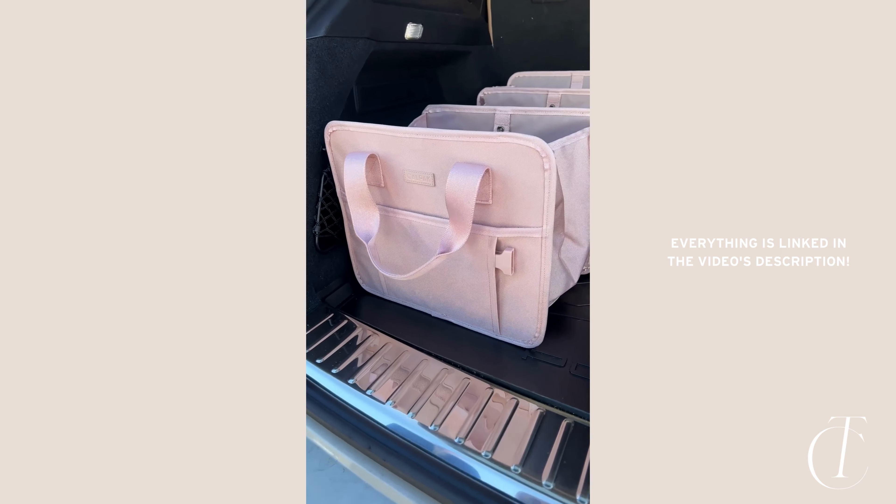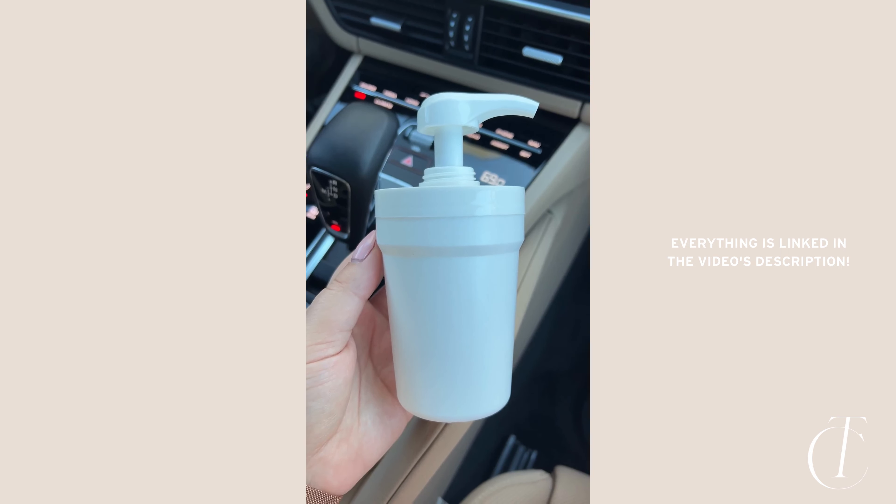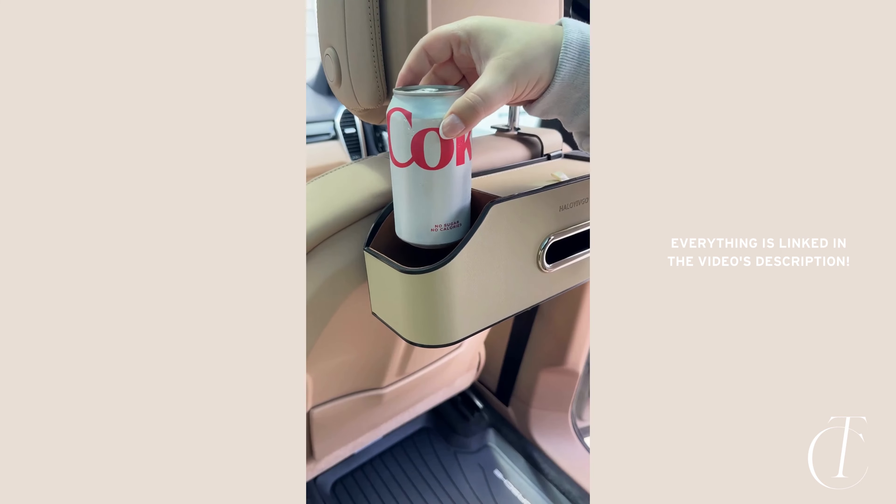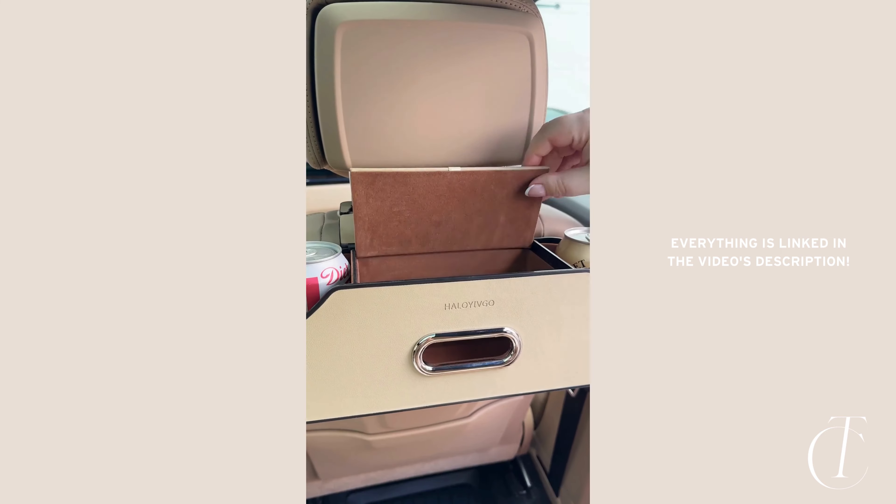And lastly, this hand sanitizer pump that fits perfectly in your cup holder. This organizer clips on the back of the headrest and has space for two drinks, a built-in box in the center for tissues, as well as hooks on both sides for your purse or shopping bags.